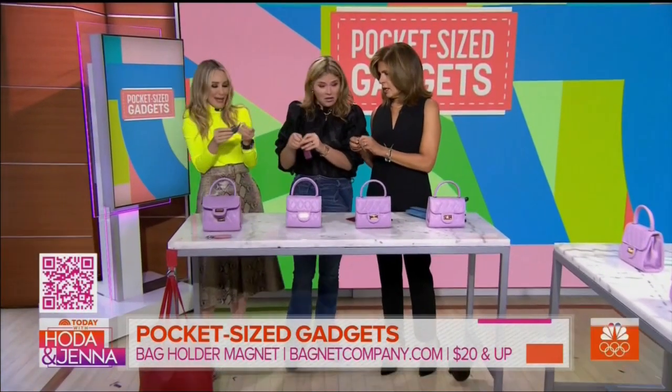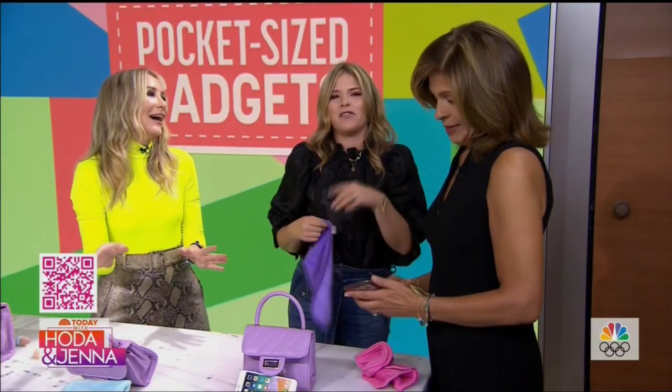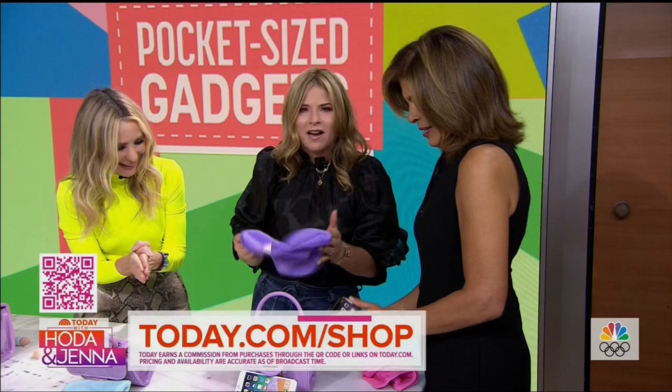It will even hold Kathie Lee's purse — and that's a heavy purse! These are some really clever, awesome products. Scan that QR code right there on the screen for any of these products at today.com/shop.